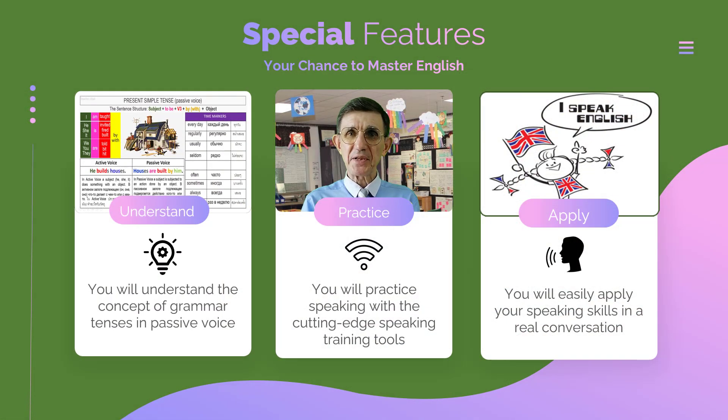The Grammar Tenses Speaking Practice Passive Voice Course is packed with special features to help you grasp grammar tenses, practice speaking with cutting-edge tools, and apply your skills in real conversations. Whether you're learning for fun, career advancement, or academic success, my courses are tailored to meet your needs.